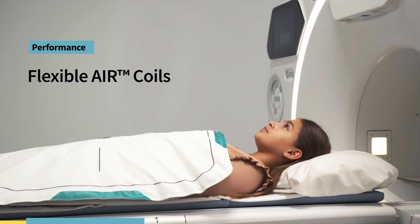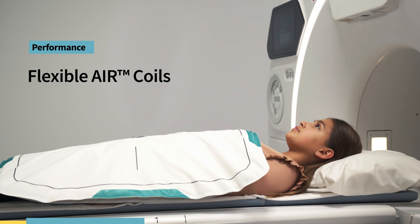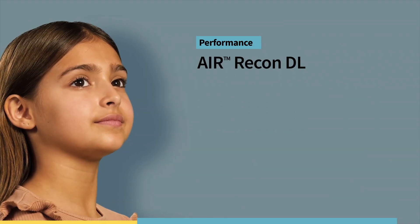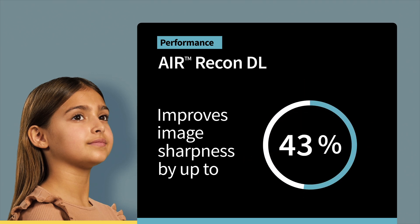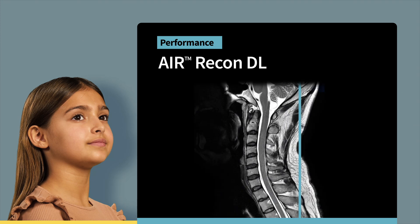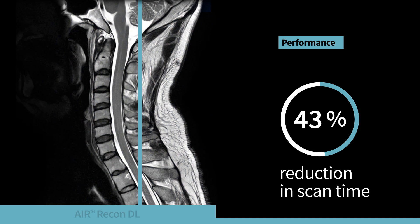To further transform the patient experience, Signet Champion uses our flexible and versatile air coils that conform to almost any part of the body. When combined with Air Recon DL, our deep learning-based reconstruction algorithm, signal-to-noise is improved by up to 60 percent — so you'll achieve crystal clear images of every patient faster than ever before.